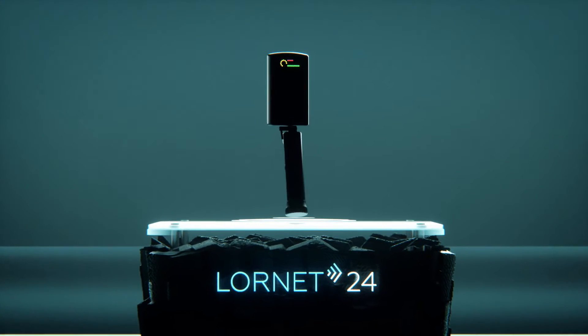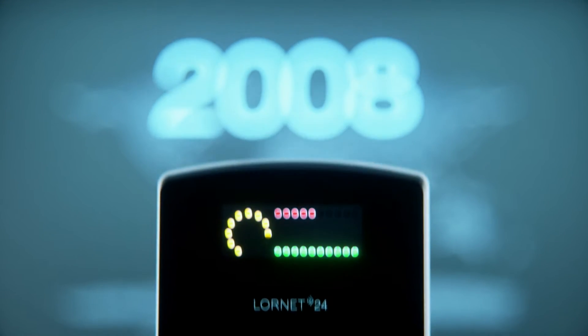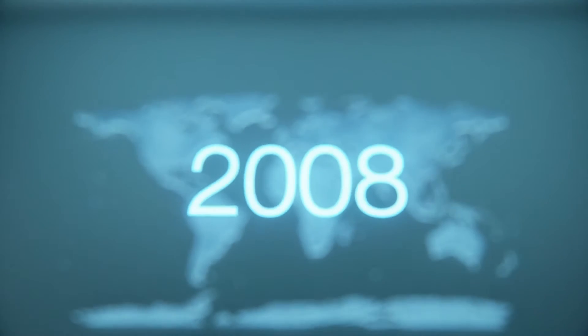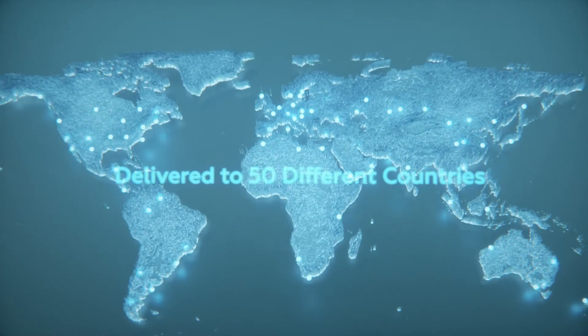We present legendary LORNET24, the 2.4 GHz nonlinear junction detector. It was initially launched in 2008, and since then, has found hundreds of satisfied users in different parts of the world.